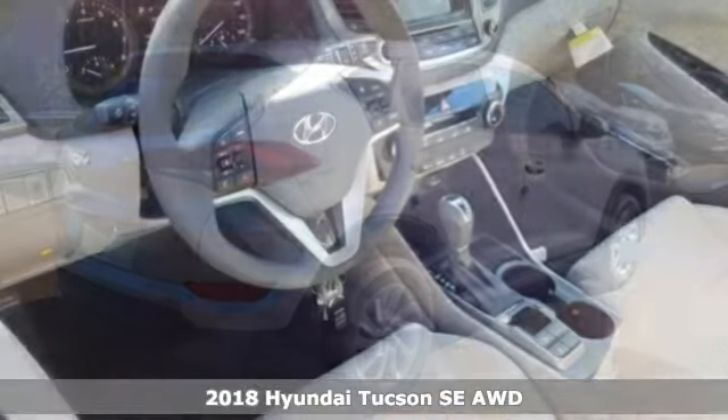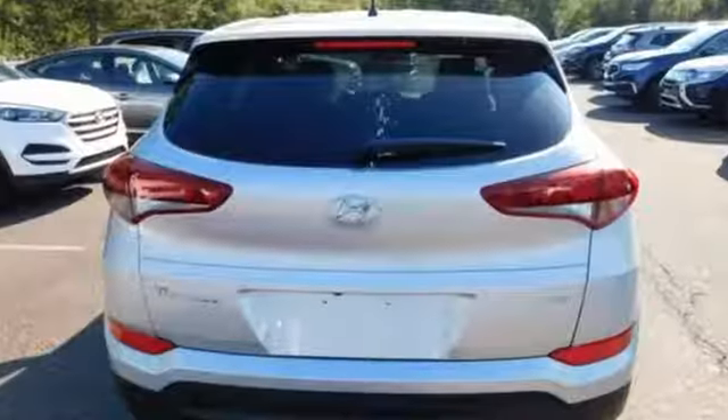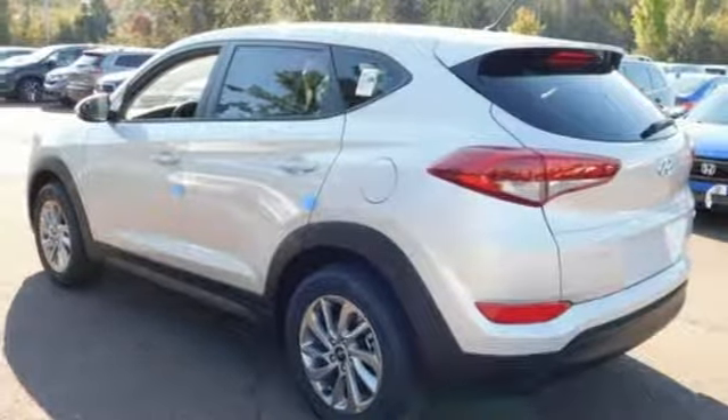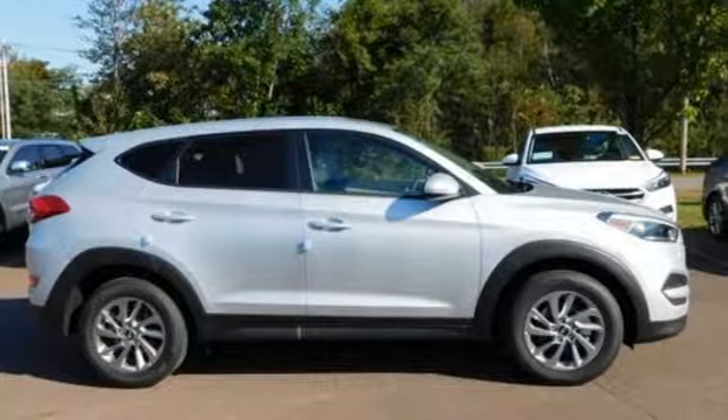It's well equipped with the features you need: Bluetooth wireless audio streaming, three 12-volt power outlets, manual tilting steering column, multi-function steering wheel, manual telescoping steering column, automatic transmission, aluminum wheels, electronic shift on the fly, and power heated mirrors.